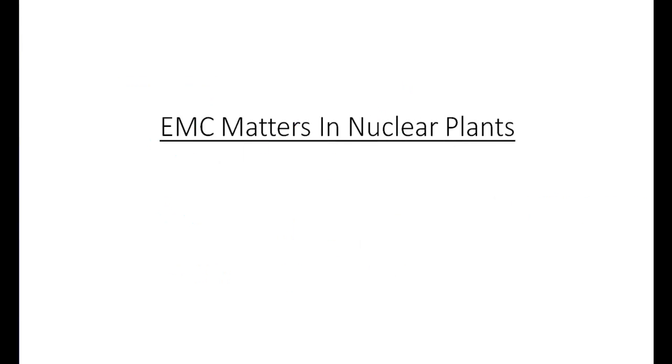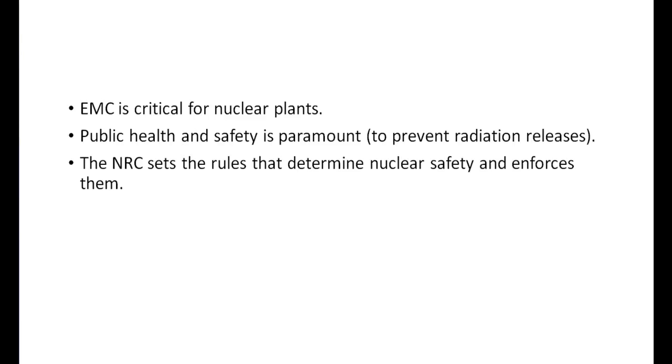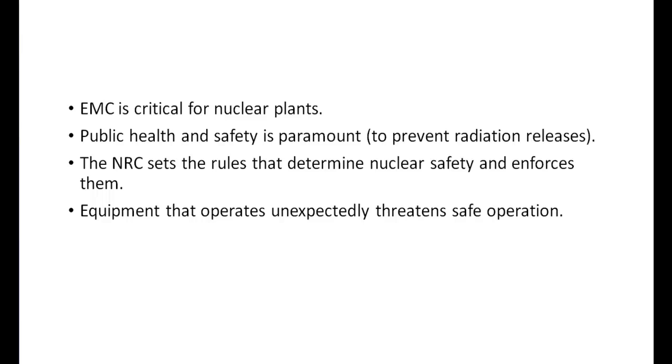EMC is a particular concern in nuclear plants for a couple of reasons. Perhaps more than any other industry, it values public health and safety above everything else. The NRC exists to develop safety requirements that every nuclear plant must adhere to in order to operate, and the NRC has the power to enforce them by imposing fines on, or even seeking imprisonment of, any violators. The risk of any electronic device interfering with nearby equipment and causing it to operate unexpectedly is therefore a serious concern to the NRC and to plant operators.